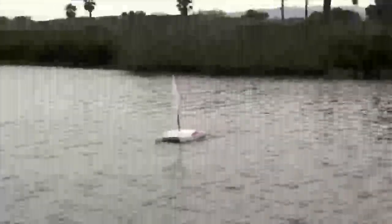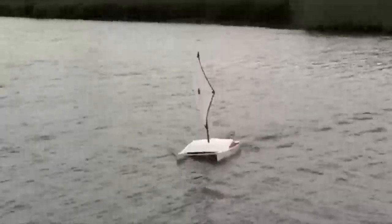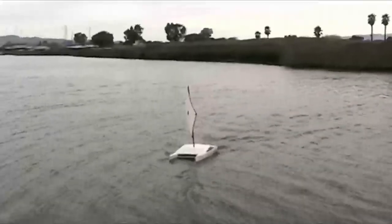And so here comes the boat, close reaching, and we're going to make a zoom by. I'll just sit back and you can watch the boat sail for a little bit.